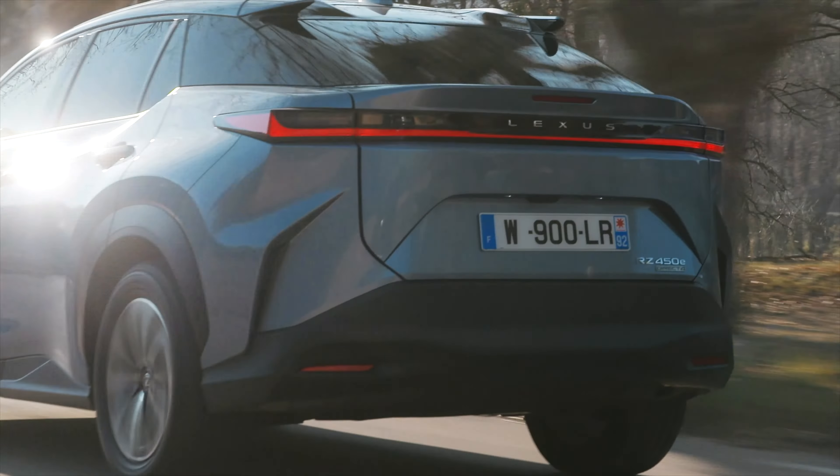Priatelia, to boli naše prvé dojmy z jazdy s Lexusom RZ450e. Je to naozaj poctivý, luxusný elektromobil, čo vás presvedčí tými materiálmi v interiéri, ale samozrejme aj tým moderným vzhľadom. Ak rozmýšľate nad elektromobilom a práve tento vás zaujal, vedzte, že ceny pre slovenský trh ešte nepoznáme – po uverejnení tohto videa by mali prísť v priebehu niekoľkých týždňov. Prvé kusy sa na Slovensko dostanú už v lete tohto roka. Ak vás zaujali takéto videa, prihláste sa na odber nášho YouTube kanála, dajte nám like a vidíme sa na budúce. Ahojte.